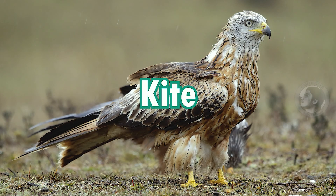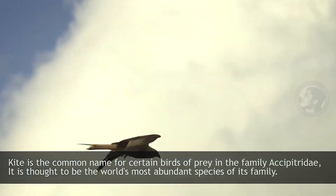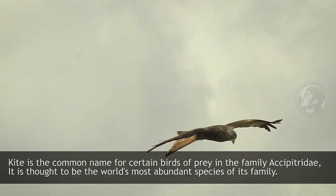Kite. Kite is the common name for certain birds of prey in the family Accipitridae. It is thought to be the world's most abundant species of its family.